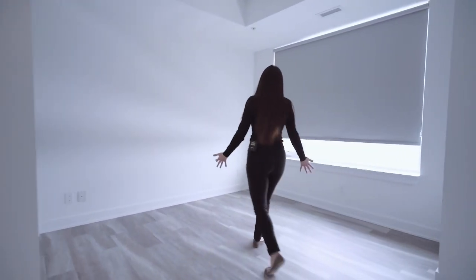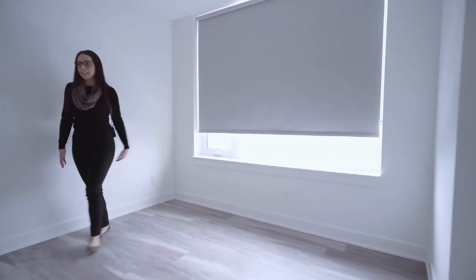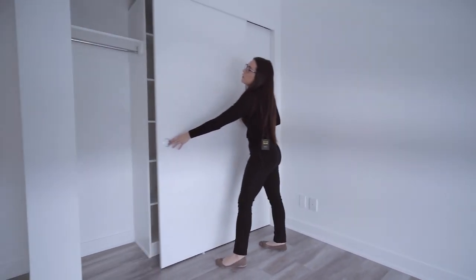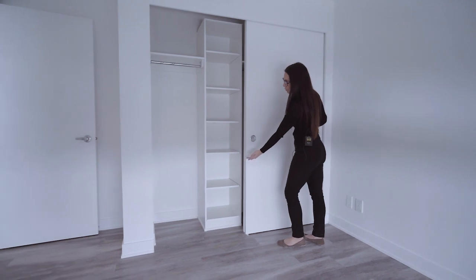The bedroom spaces will come with blackout style roller blinds to close out the light. You also have a large closet in the bedroom, featuring space for shoe storage.